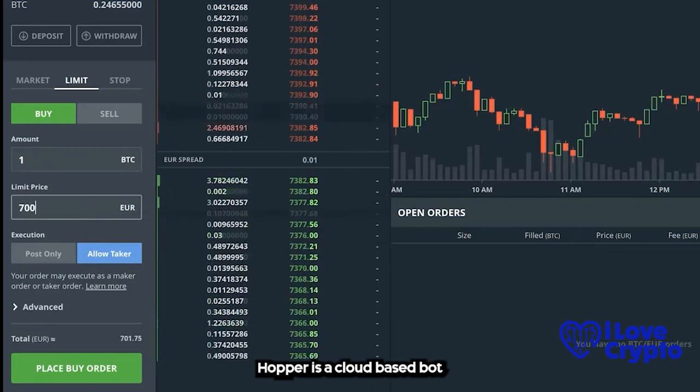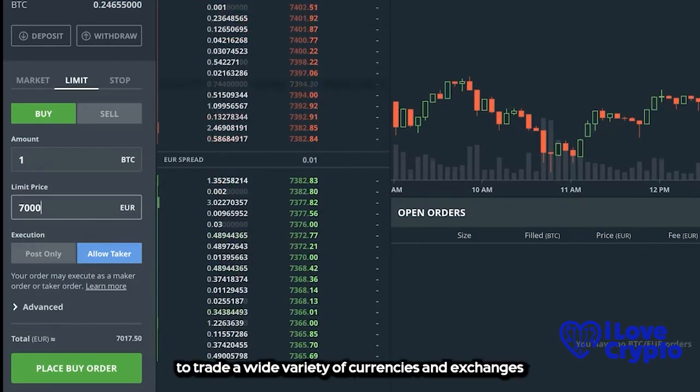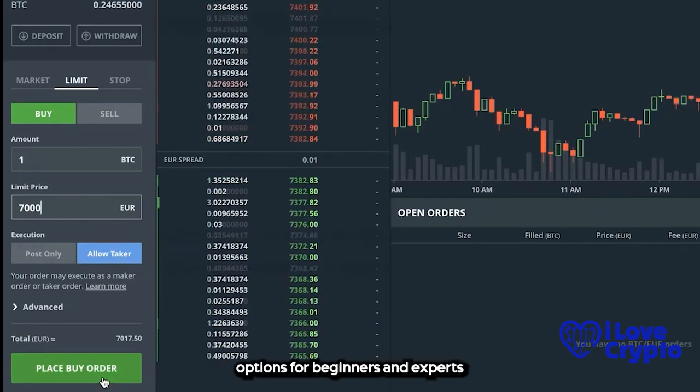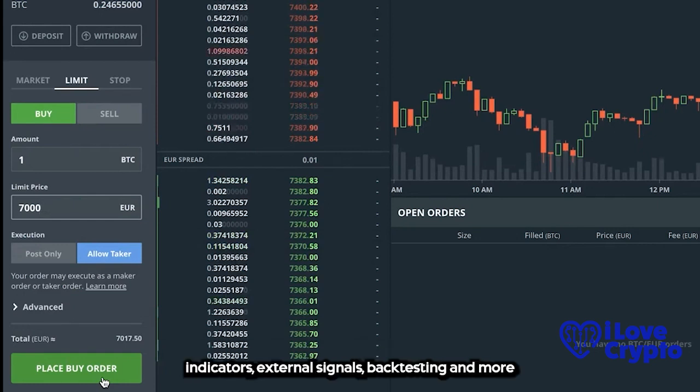Cryptohopper is a cloud-based bot that allows you to trade a wide variety of currencies and exchanges. It has an easy-to-use interface and offers options for beginners and experts. It can be customized with technical indicators, external signals, backtesting and more.